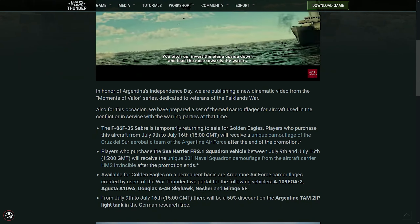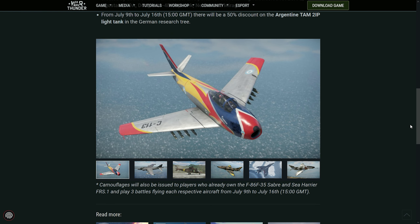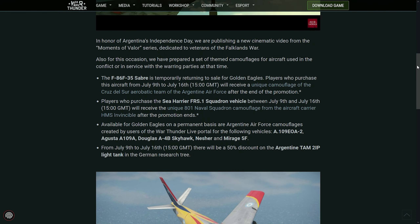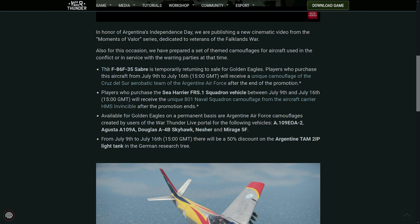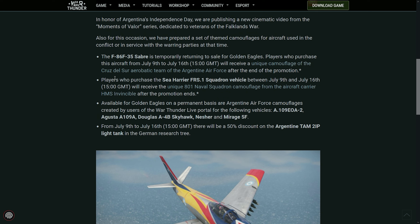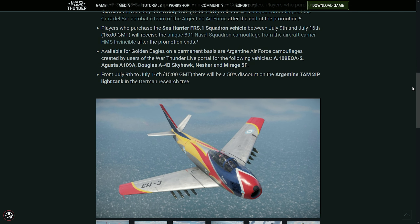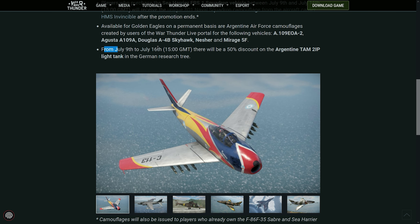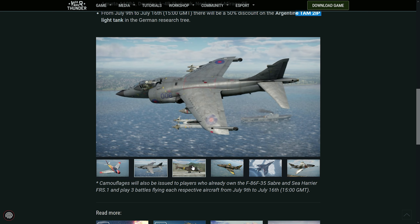Of course, with that, they added some stuff — it's not only the trailer. Let's take a look at the actual things they are adding. Some camouflages and other things. For example, the FADC F-35, you can buy it right now for Golden Eagles, and you will have the skin as well. Players who purchased the Sea Harrier between now and the 16th will receive the camouflage — if you buy the vehicle, you get the skin. Available for Golden Eagles on a permanent basis. Also a 50% discount on the Argentine TAM to IP, which is pretty cool.